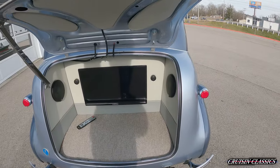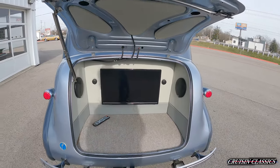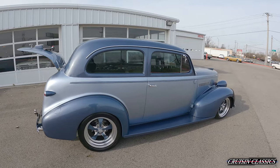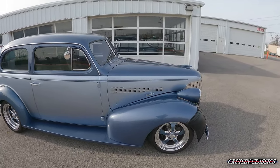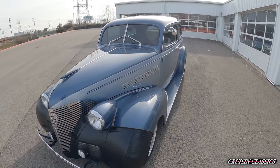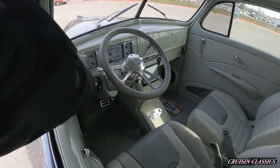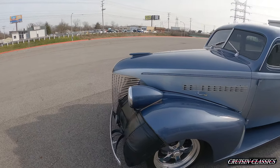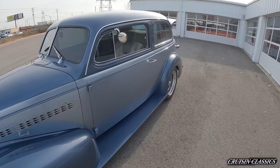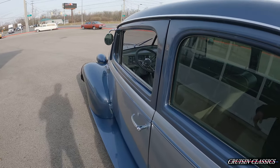Coming to the trunk, this car does have something special — it has a TV back here in case you're at a show and you just want to relax, get off your feet, and watch some TV. I really like the color combination on this car. The trailer does match as you guys saw. It does have LED headlights, taillights, fog lights, and interior lights as well. It's kind of hard to see but they are lit up. We'll go ahead and fire this thing up.